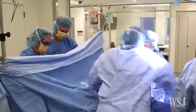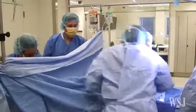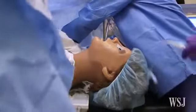Nurses can be doctors. Doctors can be nurses. Novices learn how to manage crises without the fear of harm to the patient.